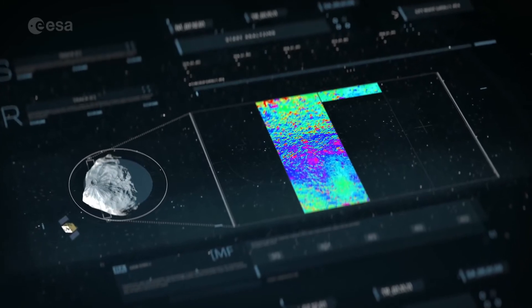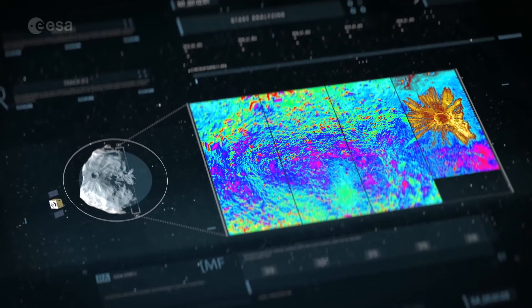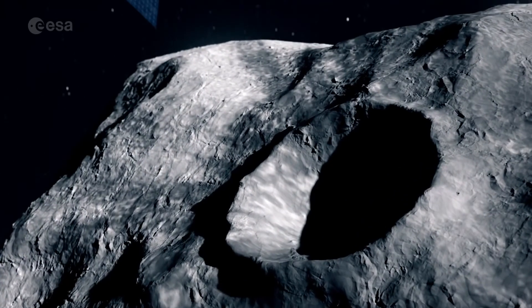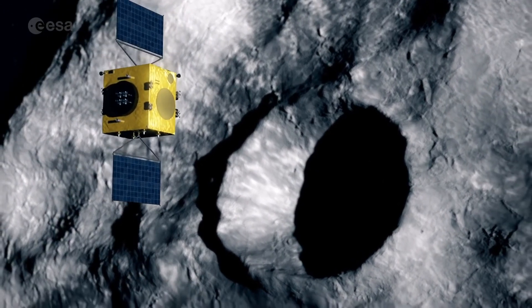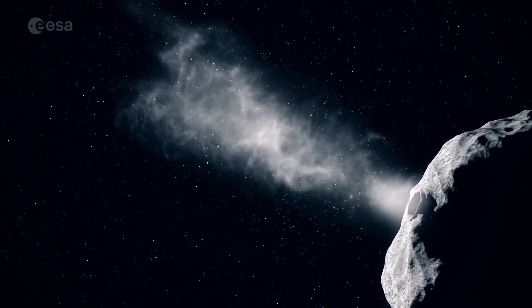When HERO arrives at the asteroid in December 2026, the spacecraft will perform a detailed post-crash investigation, assessing the mass and makeup of Dimorphos and measuring the crater left by DART's impact, helping to validate kinetic impact as a workable planetary defense method.